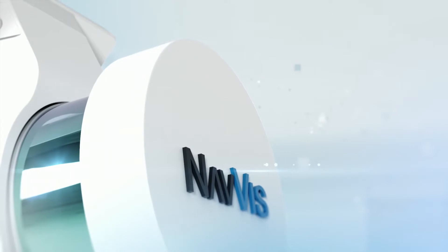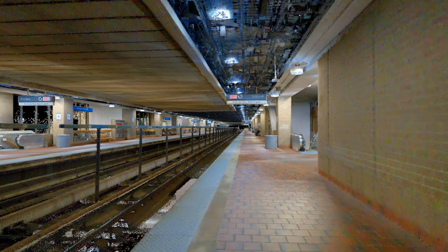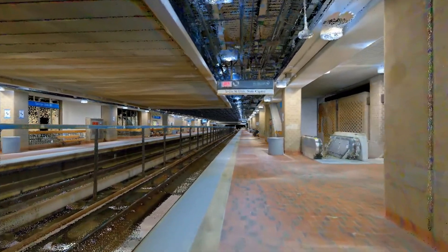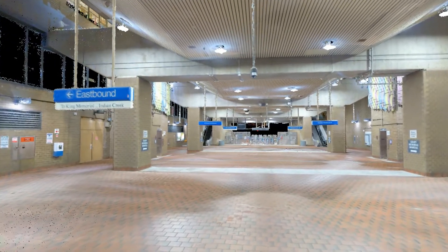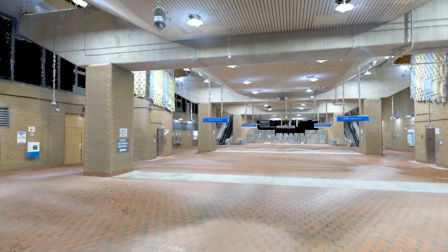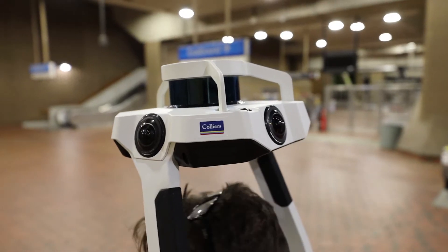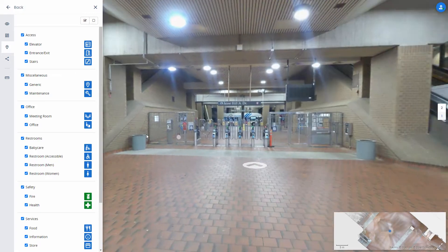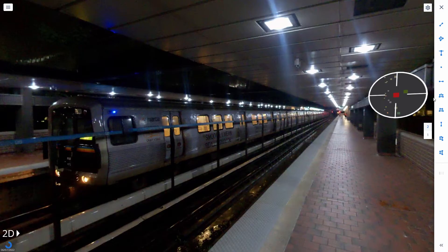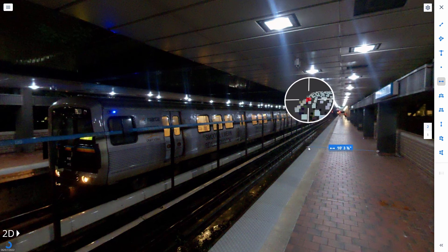The Navis VLX Mobile Mapper allows for rapid collection and processing of LiDAR data. This provides a significant improvement in field collection efficiency while improving the experience of data consumers, all while reducing the total cost of operation. As the VLX operator walks through the project site, the system is collecting LiDAR from two scan heads, while capturing 360-degree imagery from multiple cameras. The results of the data collection provide an immersive user experience, which allows for seamless viewing and measuring of the project site.